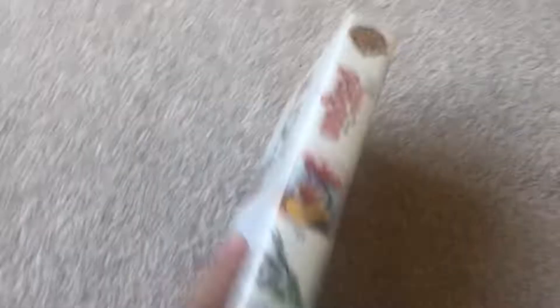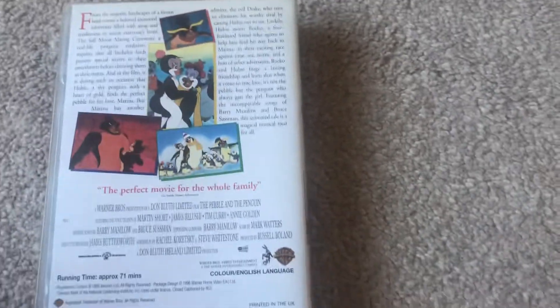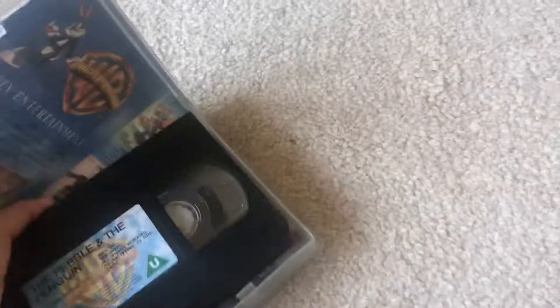Next one up is The Pebble and the Penguin. The front is behind the back. This is a Warner Home Video release from 1996. I think MGM put this out in America. There's the advertisement there, and there's the tape. This is a reprint from the 23rd of June 1998.